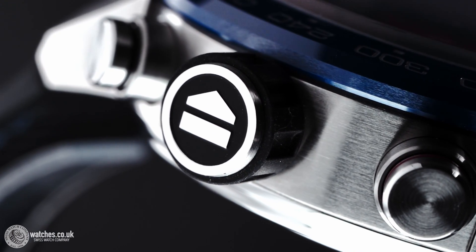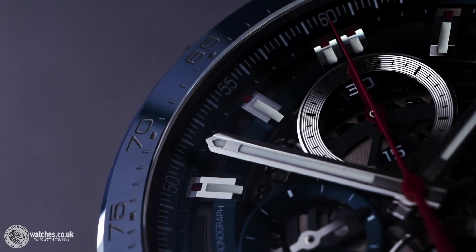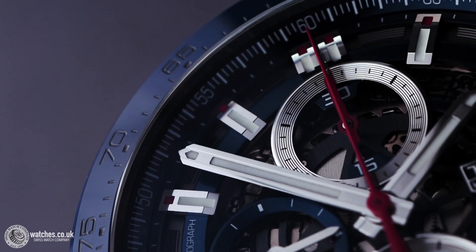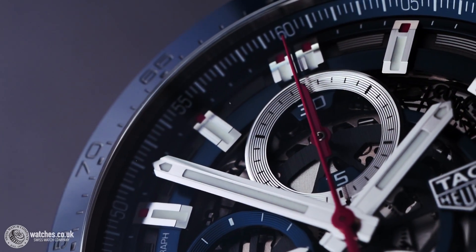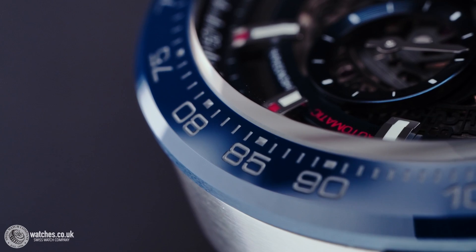This striking Tag Heuer still manages to stay true to the iconic Carrera whilst exuding a completely standout style, with the skeleton dial showing off the in-house Calibre 01 automatic movement. Fitted with a blue embossed leather strap,